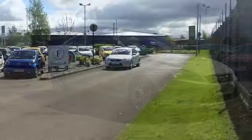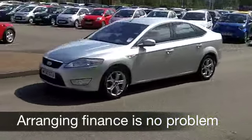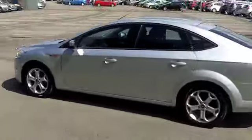This one's covered about 30,000 miles and it's in metallic silver which really looks nice on this car. Nice alloys too.